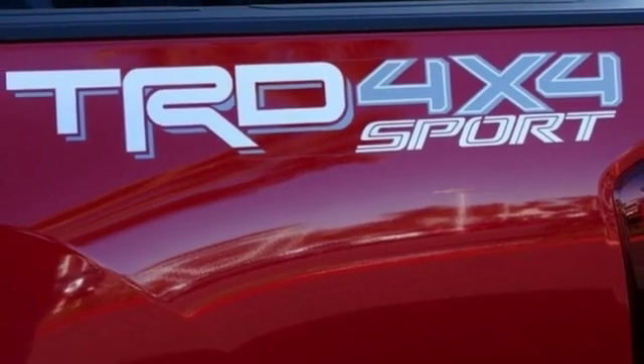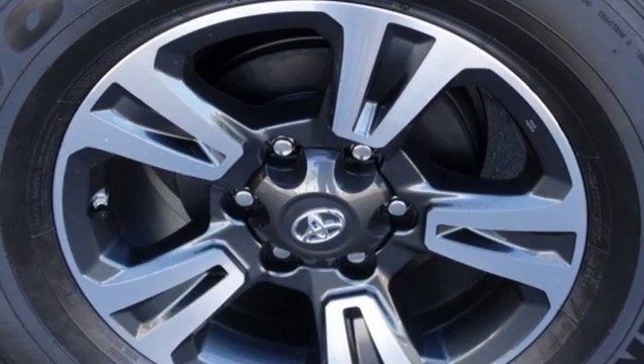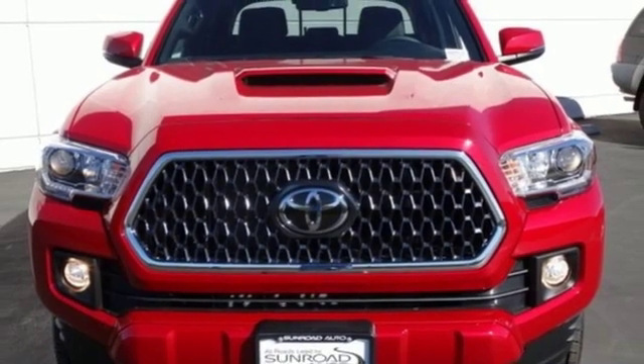manual tilting steering column, trailer hitch receiver, four-wheel drive, rear parking sensors, and doors and push-button start proximity key.